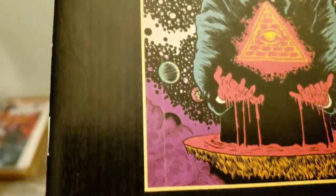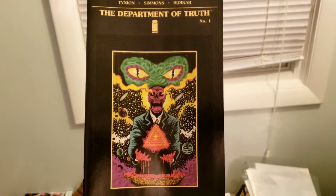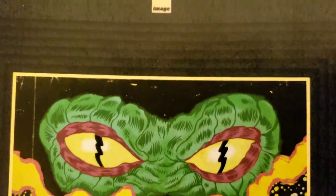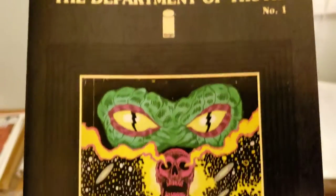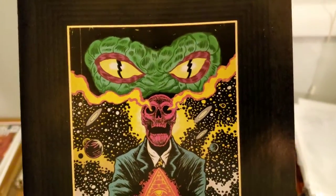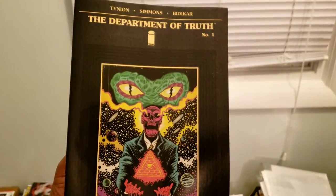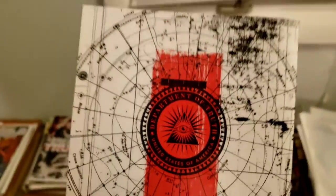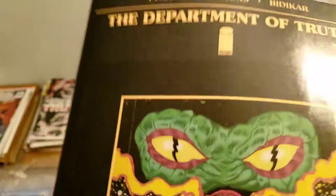Look at the presentation on this — this thing looks like it belongs in a gallery. Department of Truth number one. I wish them luck with this. This is the second book I've seen from them. The other one was a book I showed here before, but I actually bought that from somebody, not from their store directly. It was the Eazy-E hip-hop variant — that was a pretty nice presentation as well. But I love this presentation from this book.